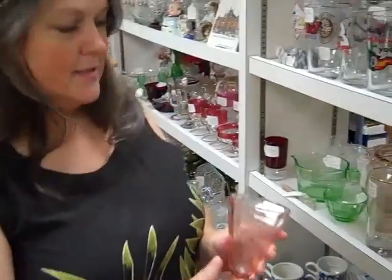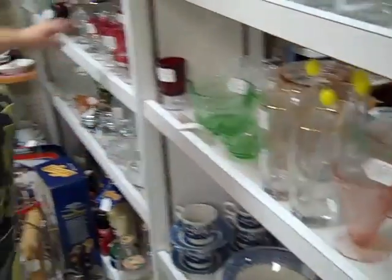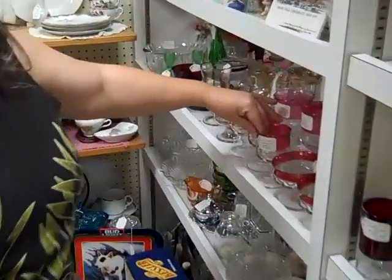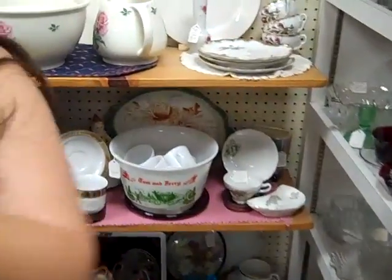We have a large selection of depression glass — pink, green, and yellow. Also King's Crown, Pyrex, and Fire King.